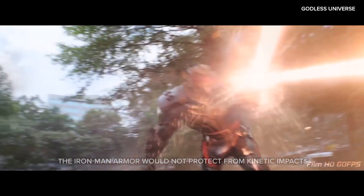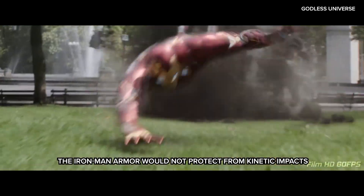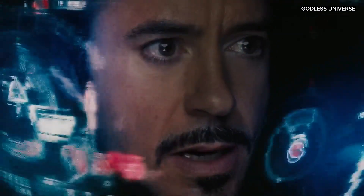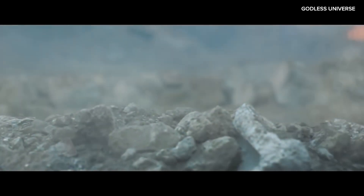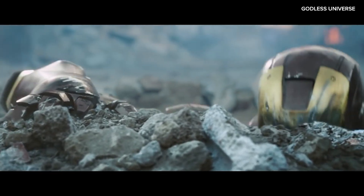There is also the problem of kinetic impacts. In many scenes, Iron Man takes massive blows from large objects and opponents such as Thor's hammer, the Hulk, or falling from extreme heights. The amount of kinetic energy transferred in such impacts would cause severe damage to both the suit and Tony Stark. Even if the armor could absorb most of the force in these massive blows, the sudden deceleration or acceleration would result in internal injuries that would kill him instantly.